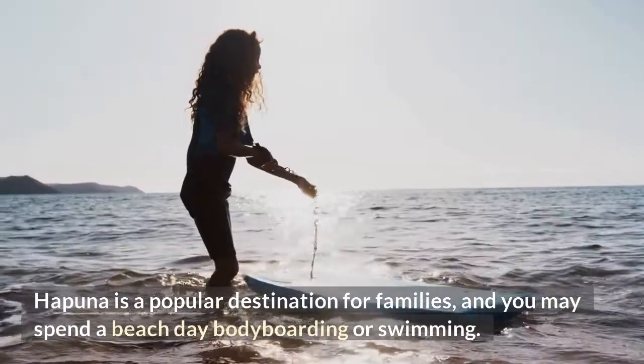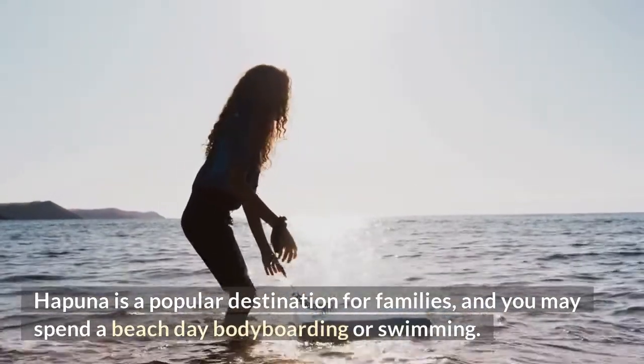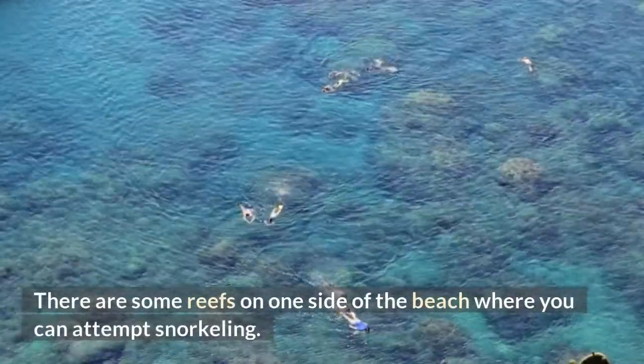Hapuna is a popular destination for families, and you may spend a beach day bodyboarding or swimming. There are some reefs on one side of the beach where you can attempt snorkeling.